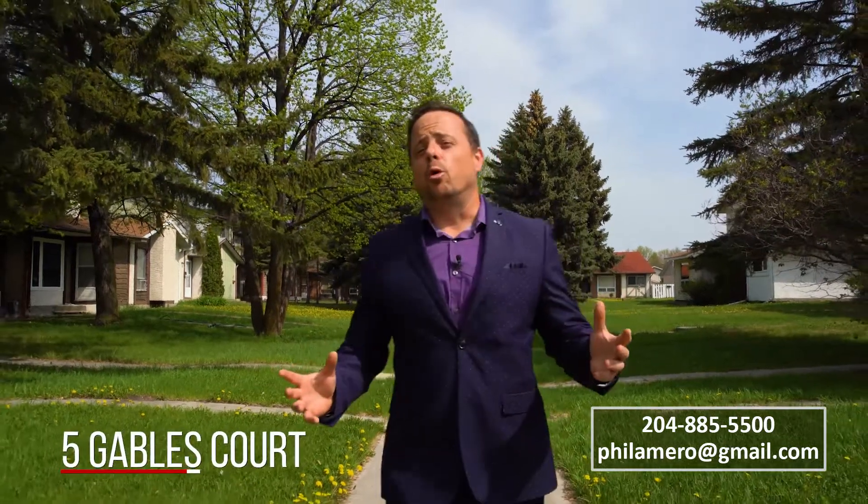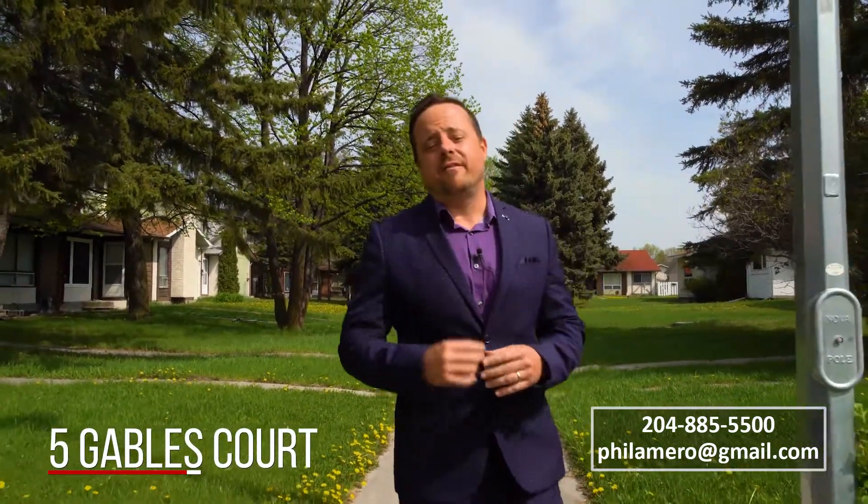Hi, I'm Phil Amero with Royal LePage Alliance and welcome to my latest listing, Five Gables Court, in the highly desirable Canterbury Park area.